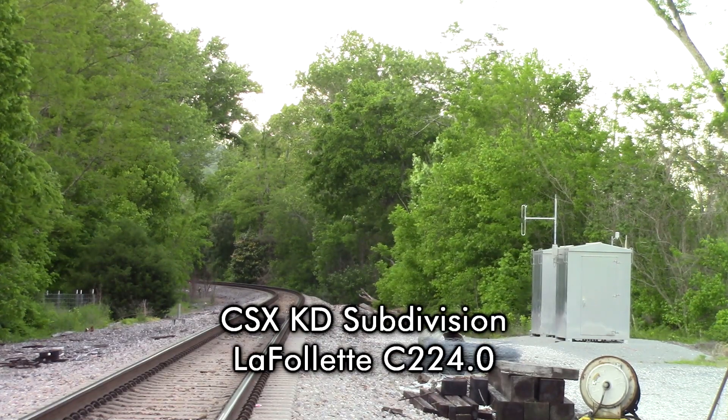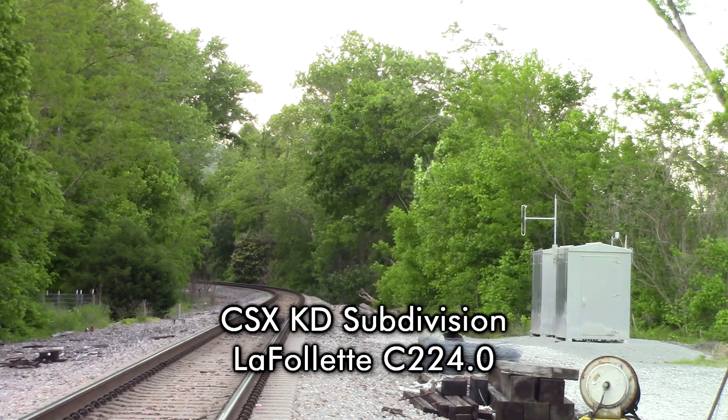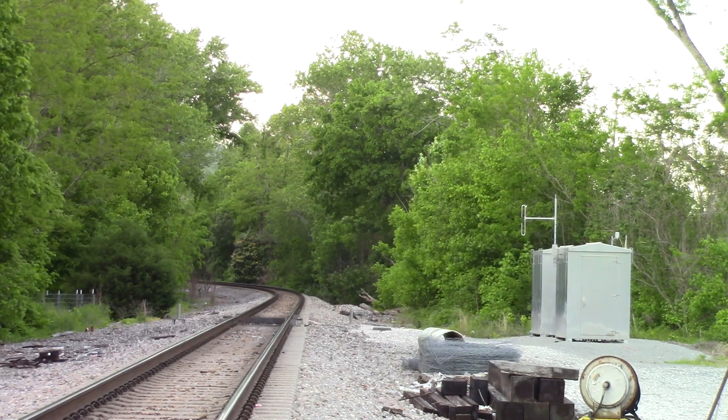CSX Detector, mile post 224.0, no defects. Repeat, no defects. Total axles 596, length 8892. Detector out.